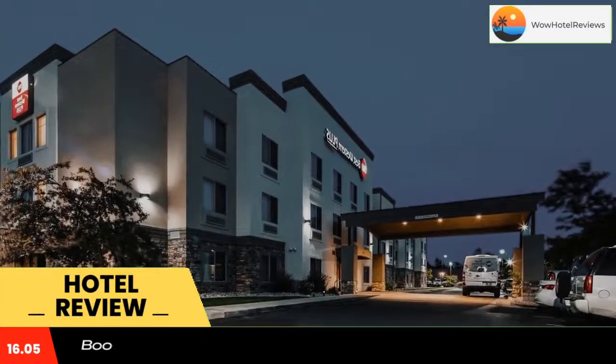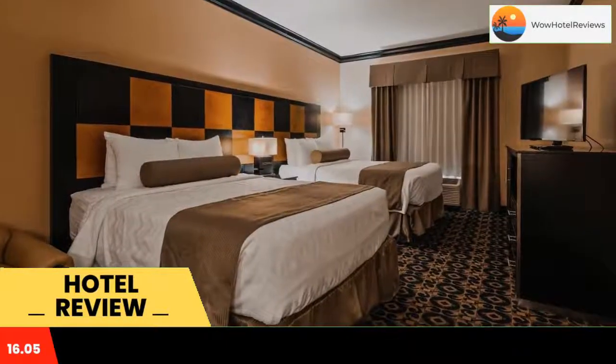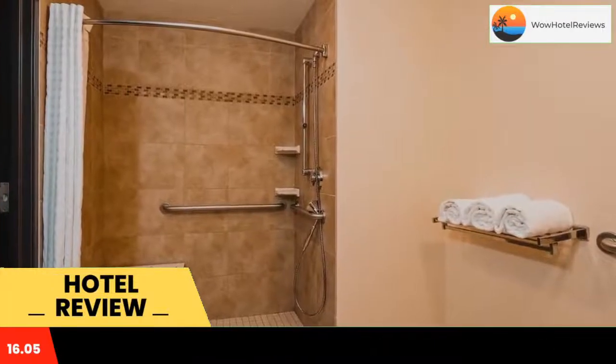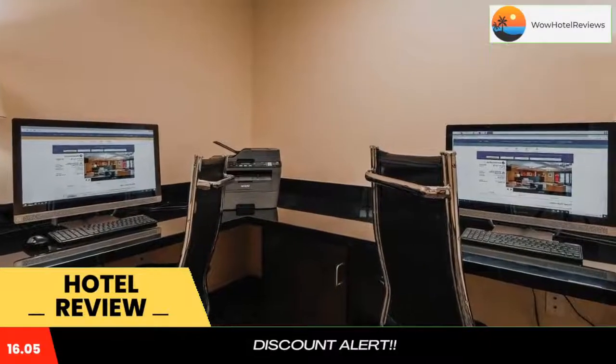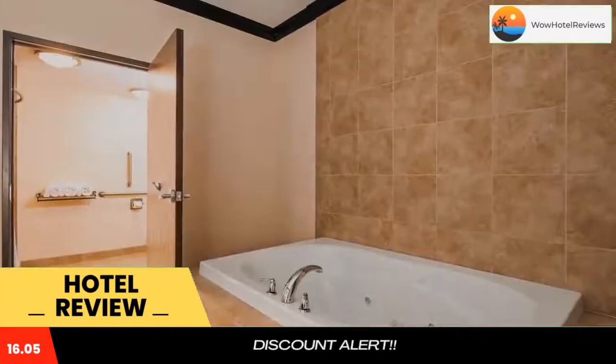Best Western Plus Airport Inn and Suites features an indoor swimming pool and fitness center. This Salt Lake City hotel is 3.9 miles from Salt Lake City International Airport. Free Wi-Fi is offered in all rooms. Each room features a flat-screen cable TV, a seating area, and a private bathroom.